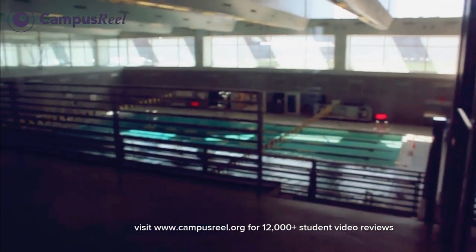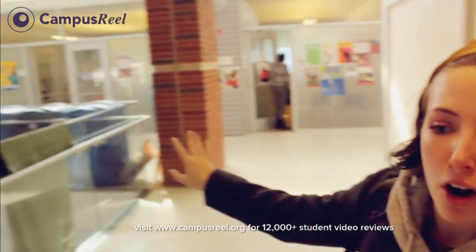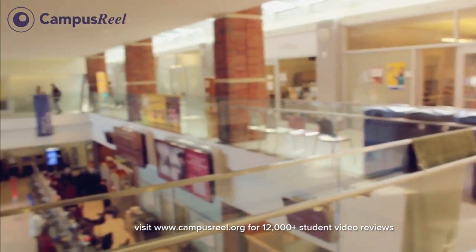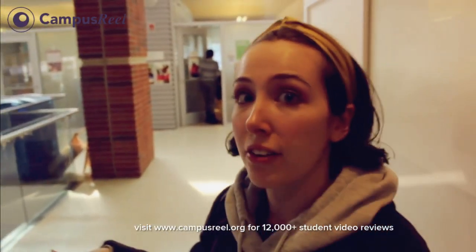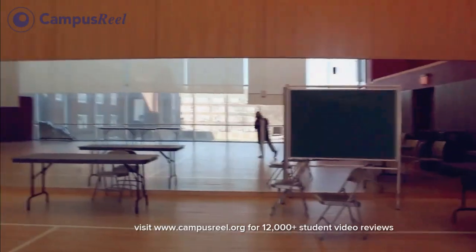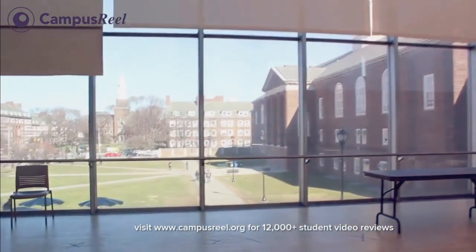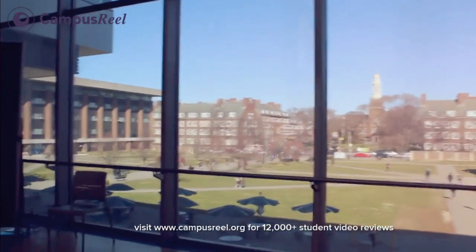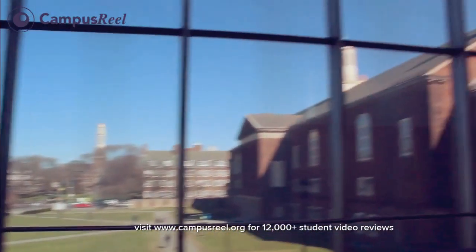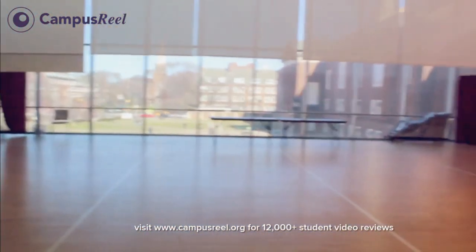We actually can't film in the pool because people are using it, but this is the pool. Here are the advisement offices and financial aid offices and other things like that. So downstairs is just like the quick self-service, but up here is where you can sit down and really talk to someone. We have two of these amazing, beautiful studios with an awesome view of campus. I love these windows. I actually take a dance course as an elective — it's really fun.